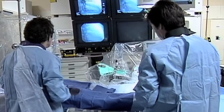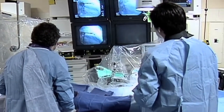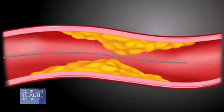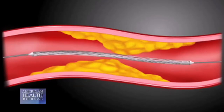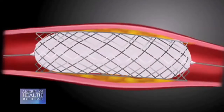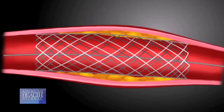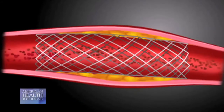Through the same sheath in the artery that we use to do an angiogram, we put a different type of guiding catheter — big enough to accommodate a balloon. We then pass a guide wire into the artery beyond the blockage, and over the wire we insert a balloon that has a stent wrapped on it. Sometimes we cannot advance the balloon beyond the blockage because the stent is bulkier than the balloon itself, so we may have to do balloon angioplasty first to make room for the stent balloon to go through.